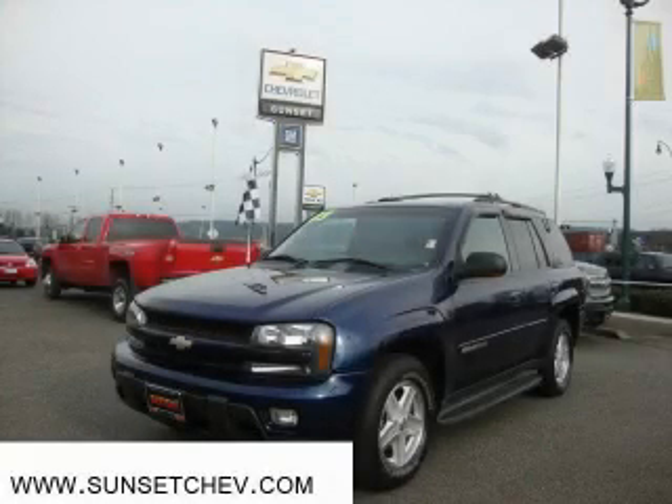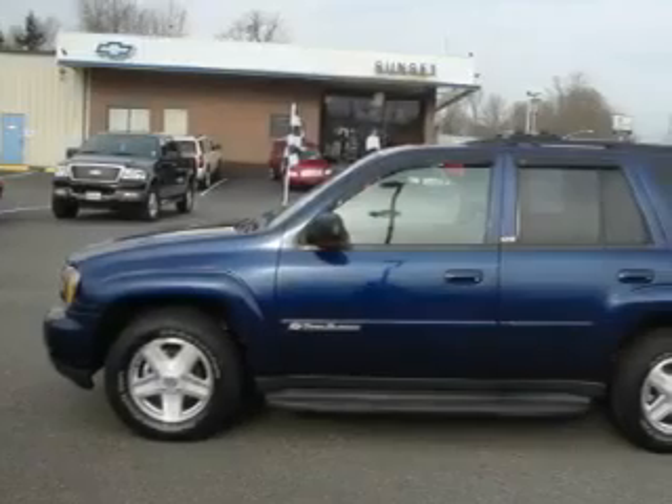This is a 2003 Chevrolet Trailblazer, for when safety, size, and space are of importance.